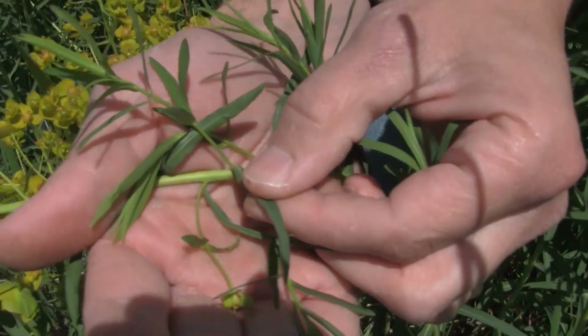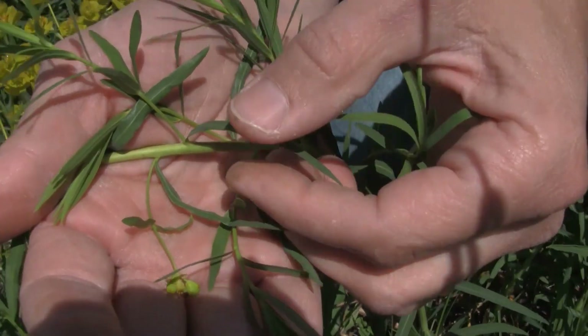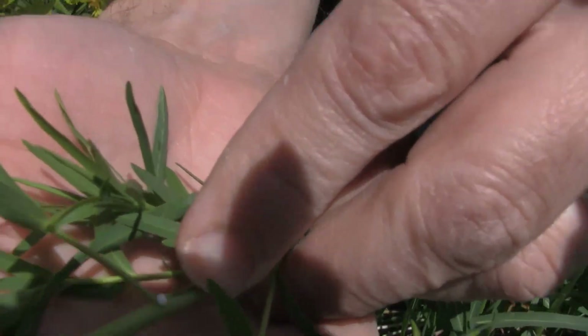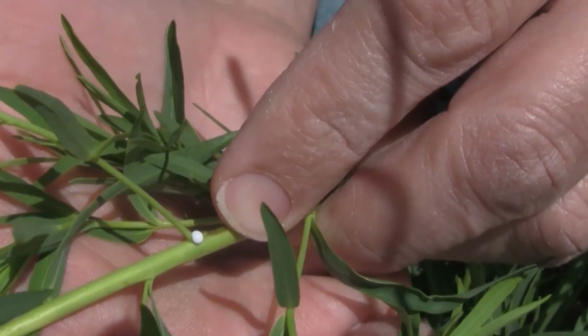Starting with the leaf, we see the leaf is long and linear with a bluish-green tint, and if we break that leaf off, what we find is a nice white milky sap. Very few species that look similar to leafy spurge do that, so that's a great characteristic.